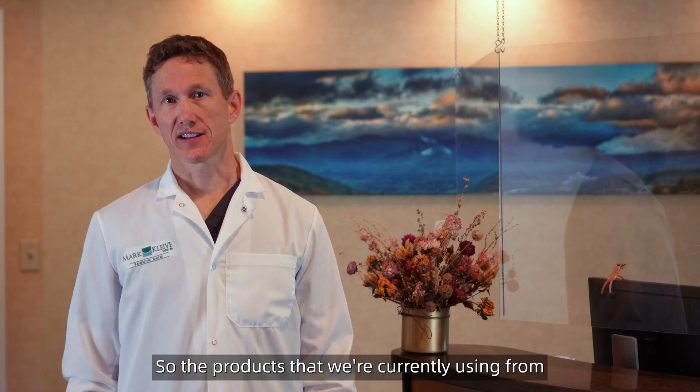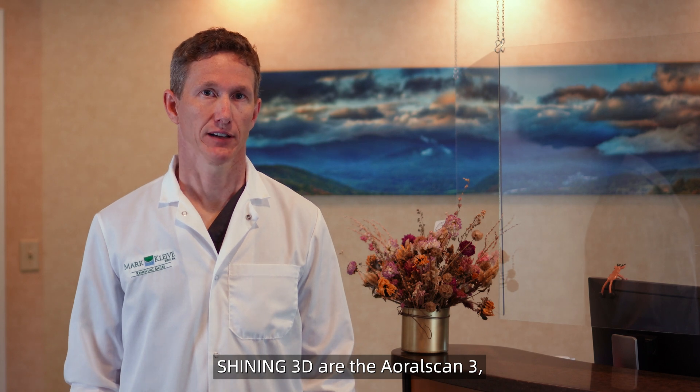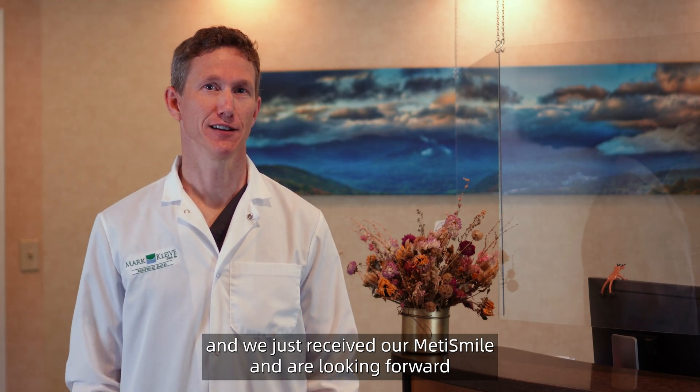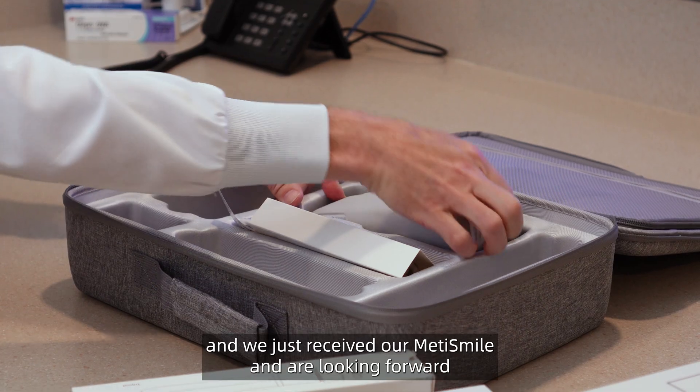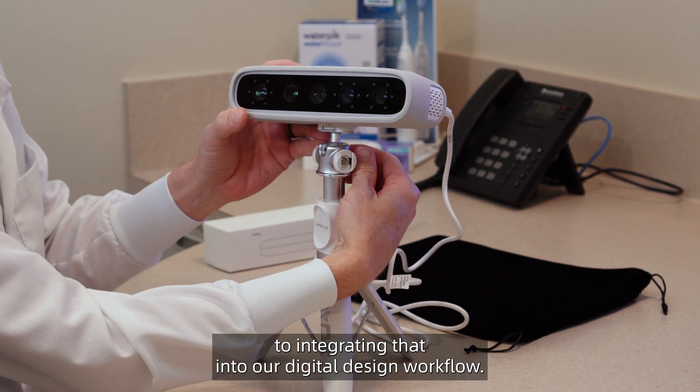The products that we're currently using from Shining 3D are the AORALScan 3, and we just received our MetaSmile and are looking forward to integrating that into our digital design workflow.